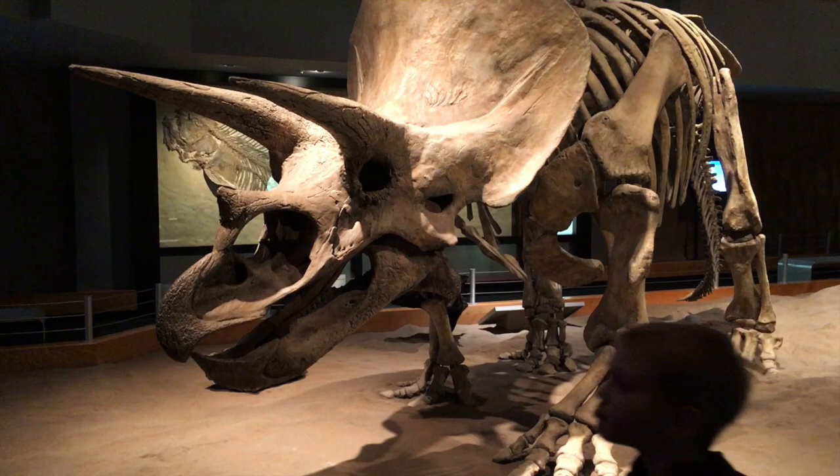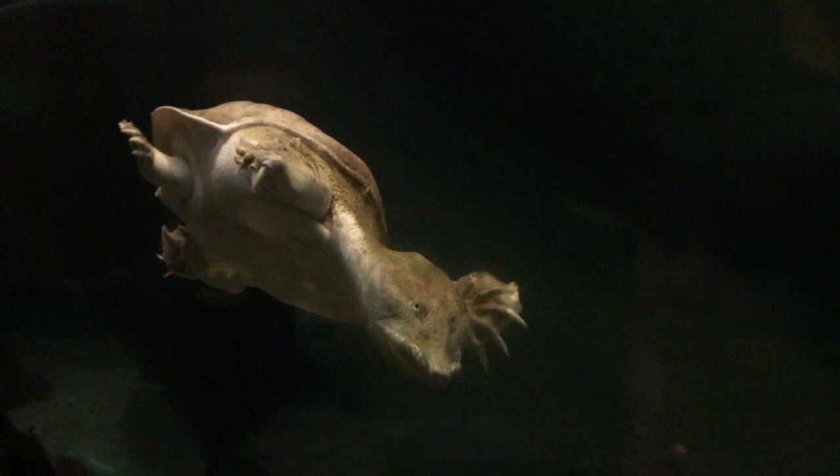The last three galleries show what the world was like directly after the mass extinction of the dinosaurs, including the rise of mammals.